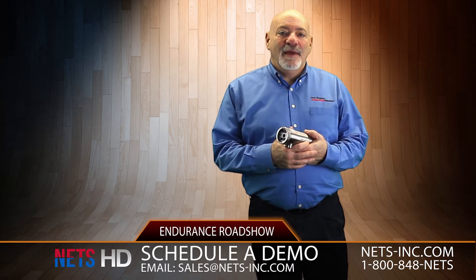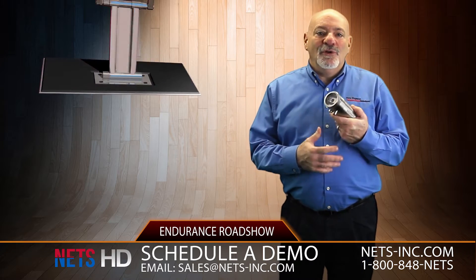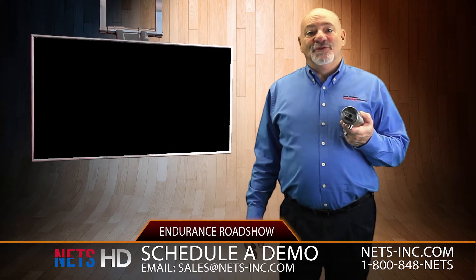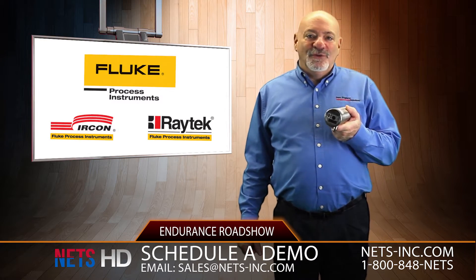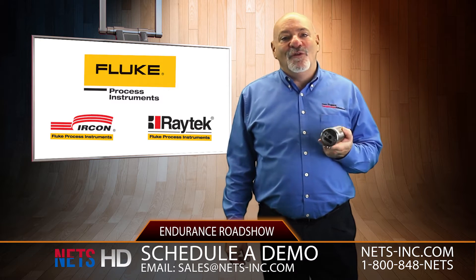Hi, my name is Dominic DeLuca and I've been selling infrared sensors for over 30 years now. We are launching a new product from Fluke Process Instruments called Endurance. The Endurance pyrometer from Fluke is by far the most advanced sensor that I've ever been involved with.